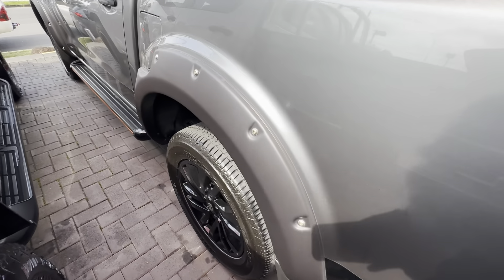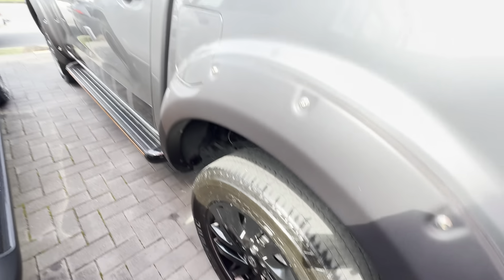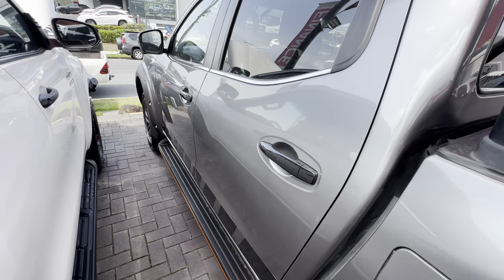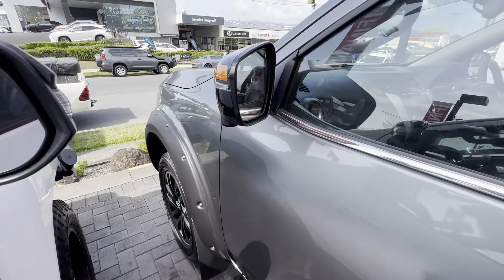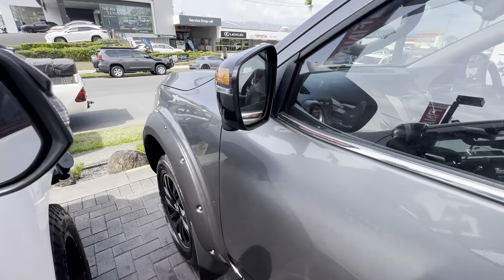We've got a tow bar, reverse sensors, and a rear step there. We also have a reverse camera — all there and ready to go.